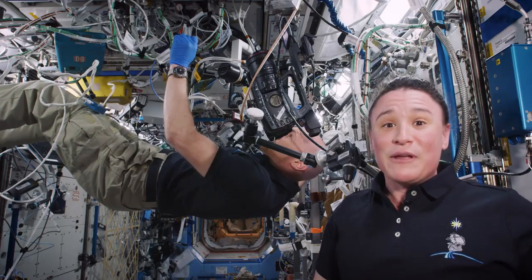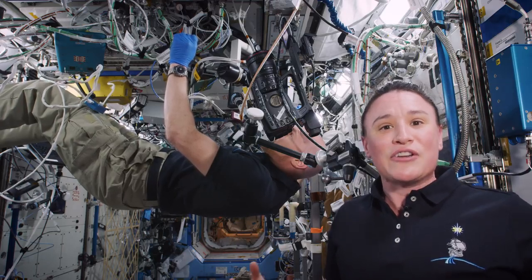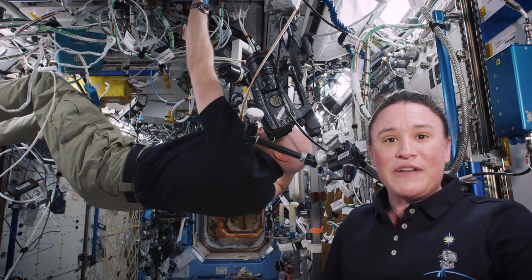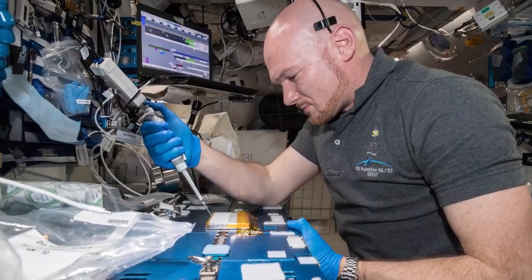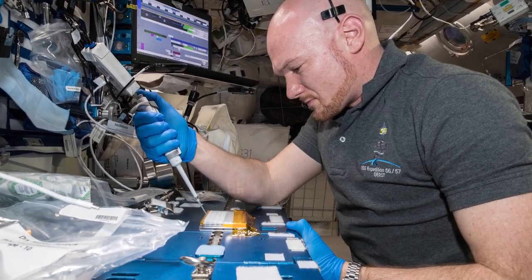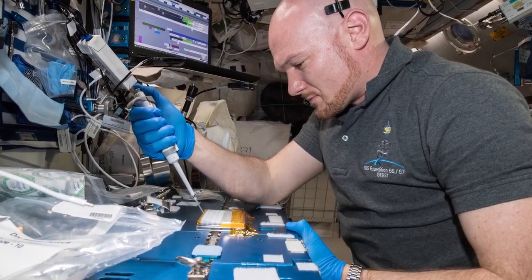Parkinson's is a disease that affects over 5 million people worldwide and scientists are constantly searching for a cure. What we discovered was that here in the microgravity environment these crystals really like to grow. So if scientists can better elucidate or clarify the structure, they're better able to develop an inhibitor drug for Parkinson's.